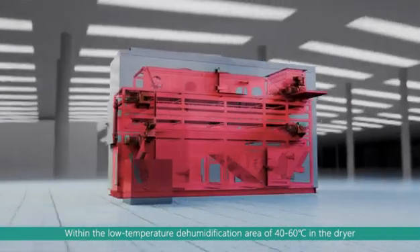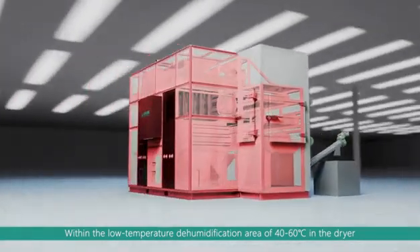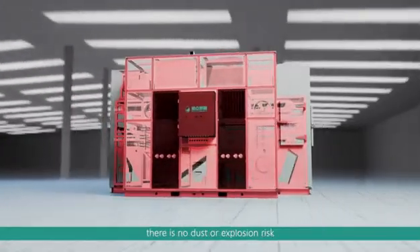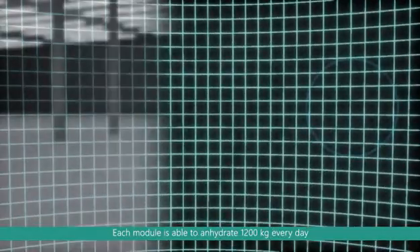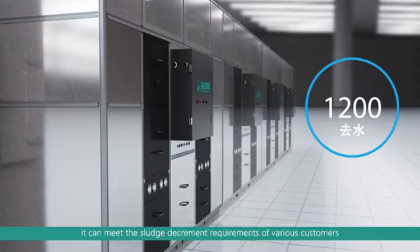Within the low-temperature dehumidification area of 40 to 60 degrees centigrade in the dryer, there is no dust or explosion risk. Able to dewater 1,200 kilograms every day. With superposition and modular design, it can meet the sludge decrement requirements of various customers.